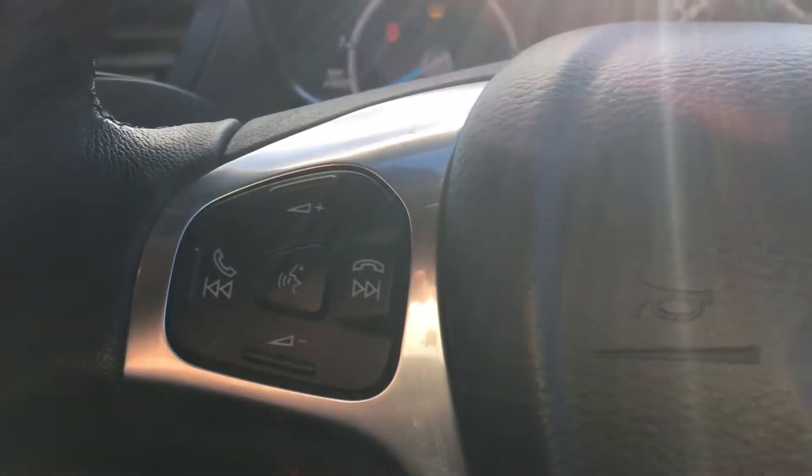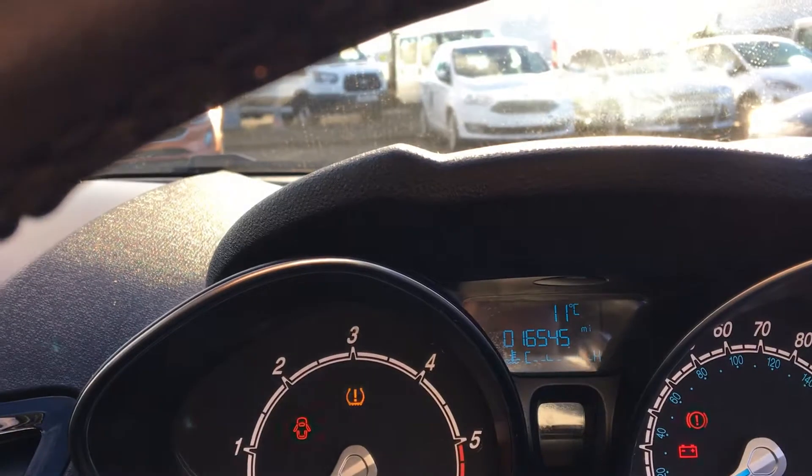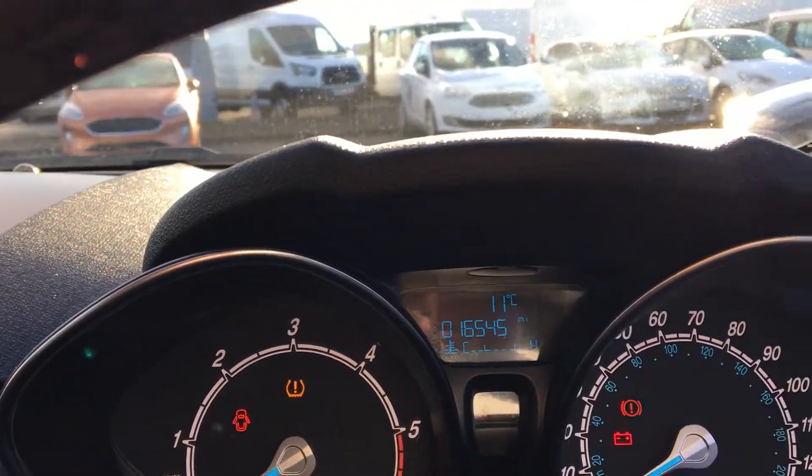The interior features electric windows and mirrors, steering wheel controls including Ford SYNC. The car has done 16,545 miles, which is very low for a diesel.